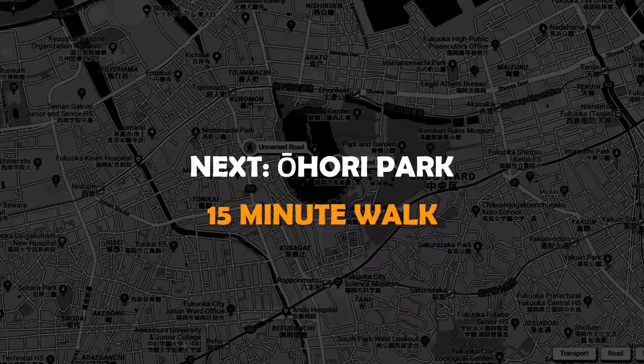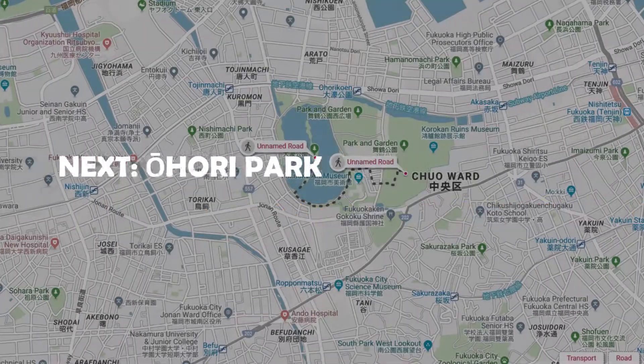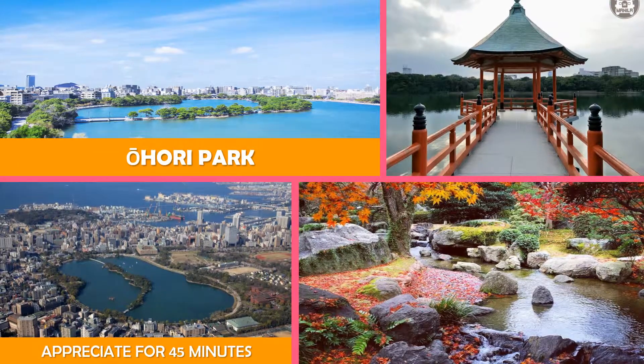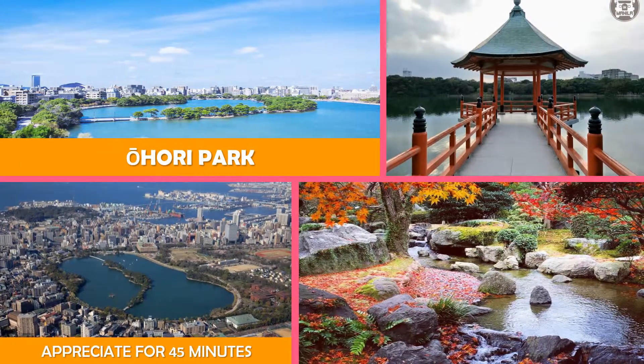Then move to Ohori Park — a city park featuring a large lake, waterfront exercise paths, boat rentals, and a coffee shop.